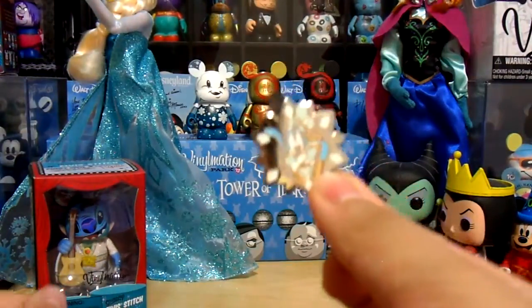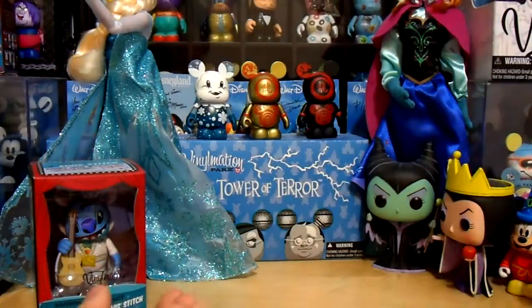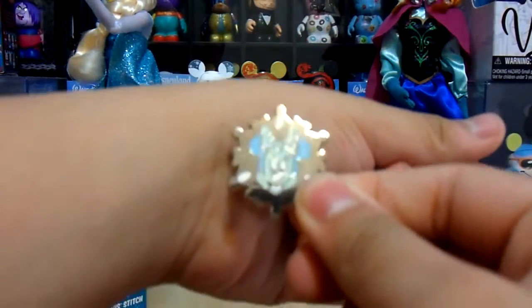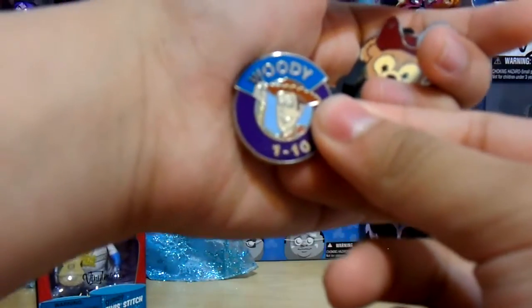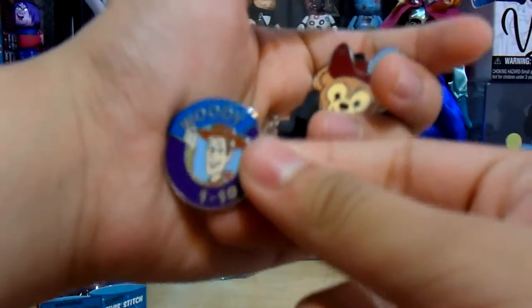Here we have a Goofy as a Snowflake. I originally found Minnie as a Snowflake, and that's how I eventually got Goofy. And then next we have Woody — this is part of a new pin set from last year. They have a hero and then a villain's parking area.